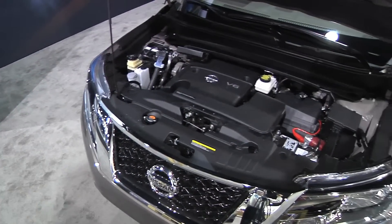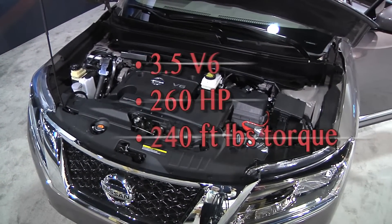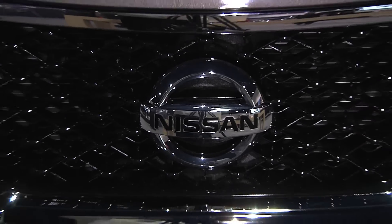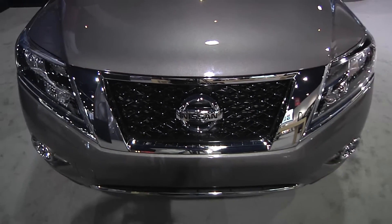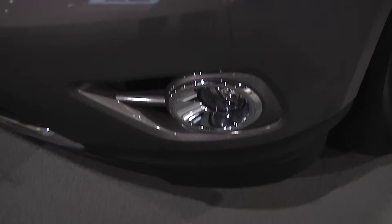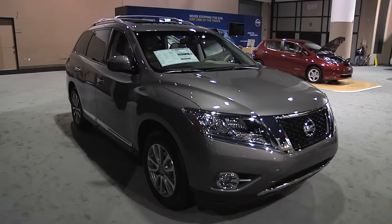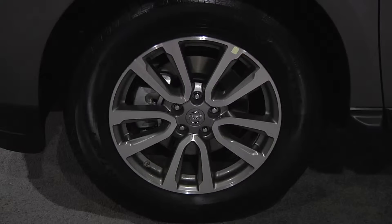First off, underneath the hood you've got a 3.5 liter V6 generating 260 horsepower and 240 pound-feet of torque. Now what's really special about that, it is an award-winning engine. Ward's Automotive gave us the top 10 best engine pick 14 years in a row, which is something no other manufacturer has been able to rival on that VQ series engine.